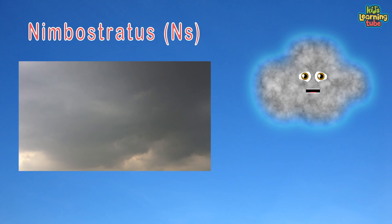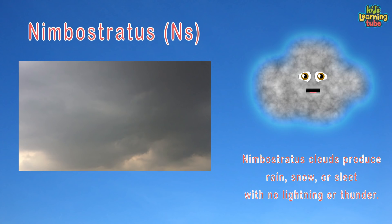Nimbostratus is a multi-level, often dark, nearly uniform cloud producing rain, snow, or sleet with no lightning or thunder.